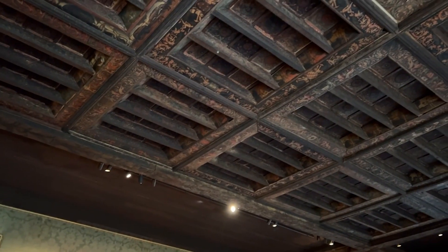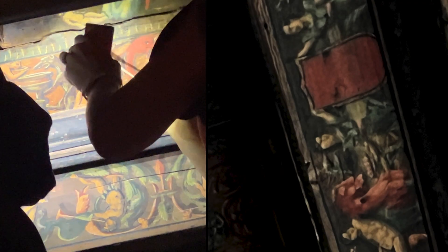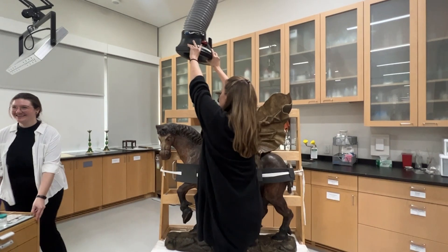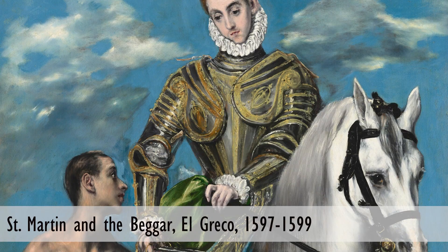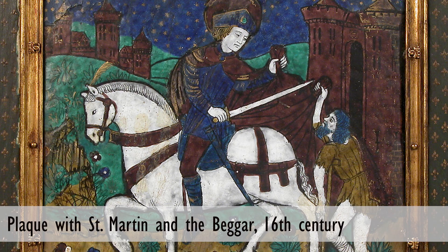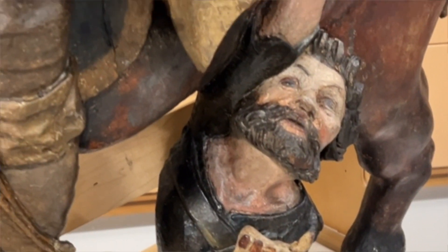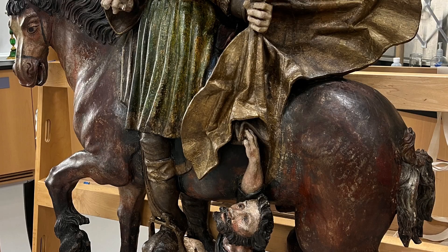Lucia, our paintings conservator, is going to go up and take a closer look. The object is called 'Saint Martin and the Beggar' — if somebody wants to find it on the Isabella Stewart Gardner Museum website, that's what to look up. It's a story about Saint Martin, who is renowned for having noticed a poor man outside in the cold, and he divides his rich warm cloak in half and gives it to that man.